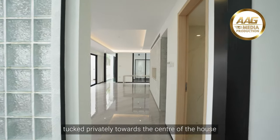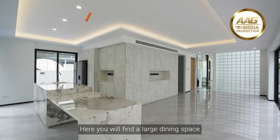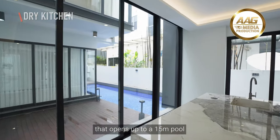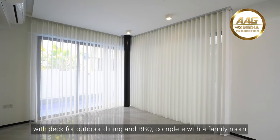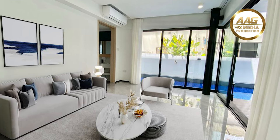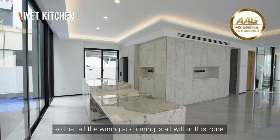Look! Tucked privately towards the center of the house is where the entertainment and hanging out takes place. Here you will find a large dining space for families that bond over food and entertainment, and a modern kitchen that opens up to a 15-meter pool with deck for outdoor dining and barbecue, complete with a family room for the party to spill over. This is also where the wet kitchen and powder room is, so that the wining and dining is all within this zone.